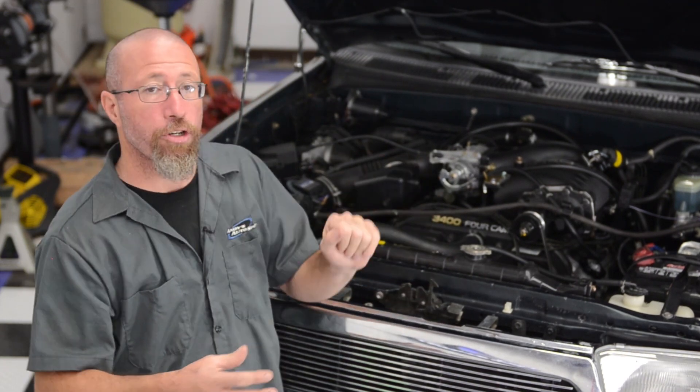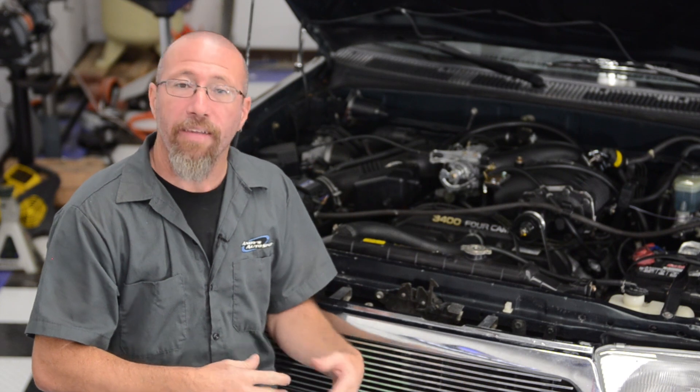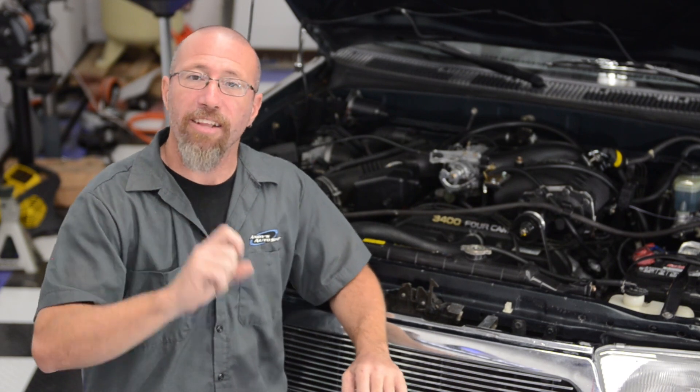So any time you put a supercharger on, you're going to need to either increase the octane of the fuel or decrease the timing. If you take timing away, that's going to take horsepower away as well and can cause other problems. So it's always best to increase the octane — that's why they recommend it.